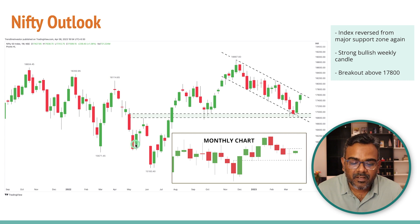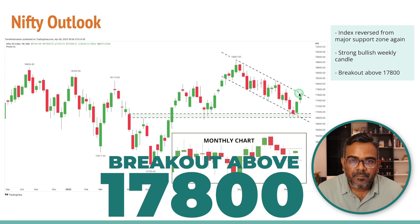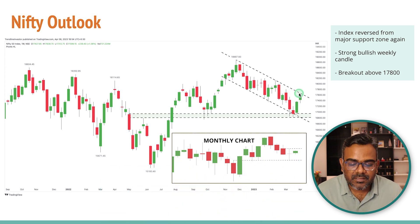My bias is still bullish because on the weekly charts we are still in an uptrend, and this uptrend might continue for some more weeks. For now, Nifty has reversed from a major support zone, but until we break out above something like 17800, I might still be a little cautious — there's a chance Nifty can come back down before heading higher. But given the two strong candles, any dips might be bought into.